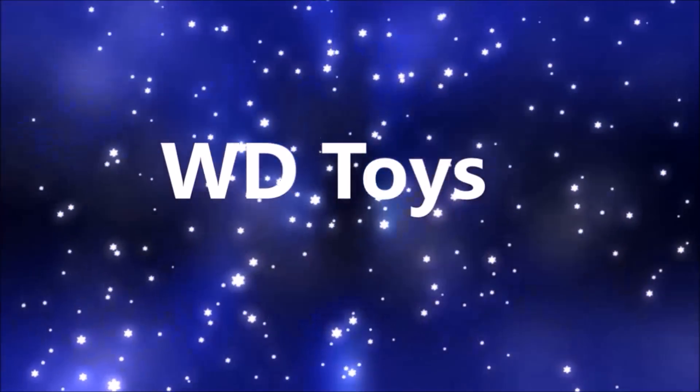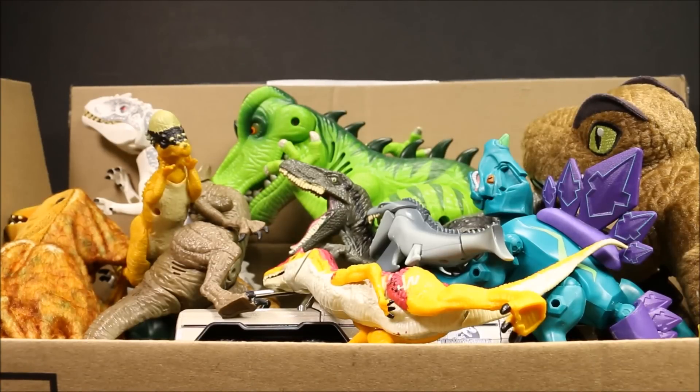Welcome to WD Toys! It's great to see you again. I'm so glad you came back. We're going to have another awesome video today.